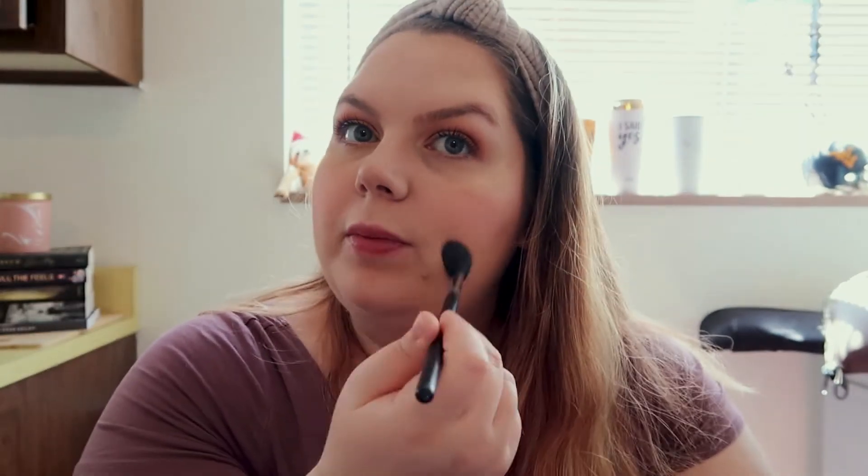I actually got Botox recently because for as long as I can remember I've had a deep-set wrinkle on my forehead — I have like three wrinkles but one is pretty deep and my makeup would be creased before I even finished doing it. So I got Botox for the first time ever, which was not bad at all. I also got lip injections once and that was way more painful, didn't have as good results, and was a lot more expensive.